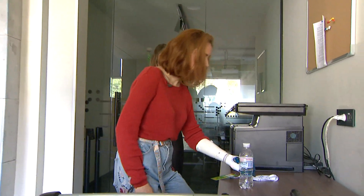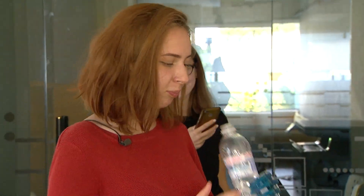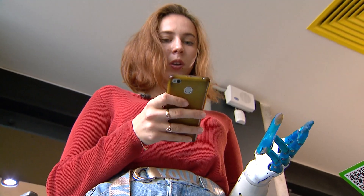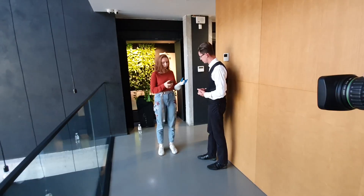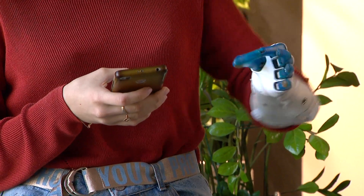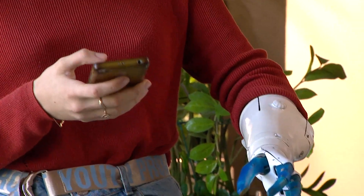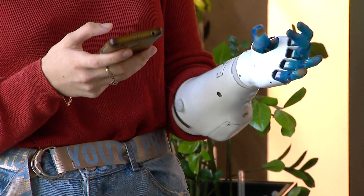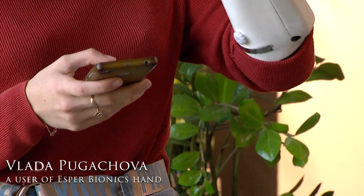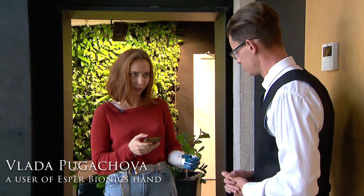Lada takes a bottle with a bionic hand and takes a sip of water. She is almost used to the fact that her hand understands what she is going to do and chooses the right grip, because her prosthesis has intuitive control. Grip number one is two fingers — when I squeeze them, I can take small parts. This is three fingers for larger objects. This is for a bottle, or a glass, or a bag of juice. It's a very cool grip. I like it a lot — one of my favorites.